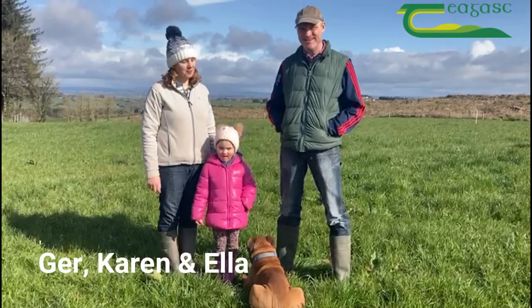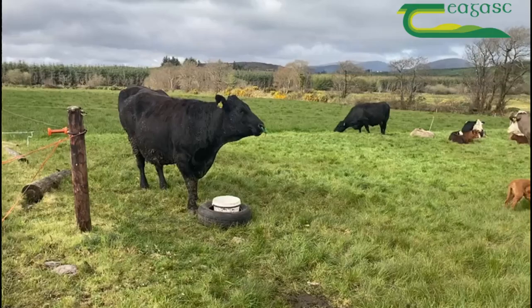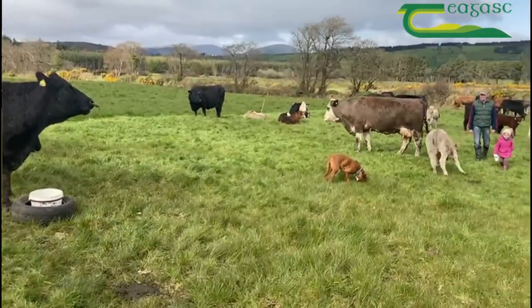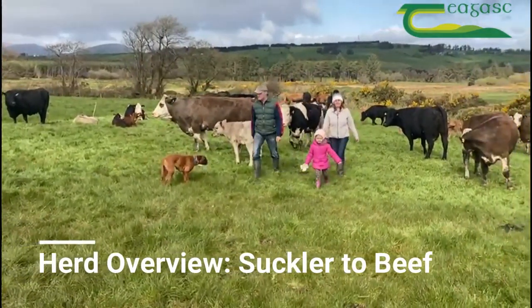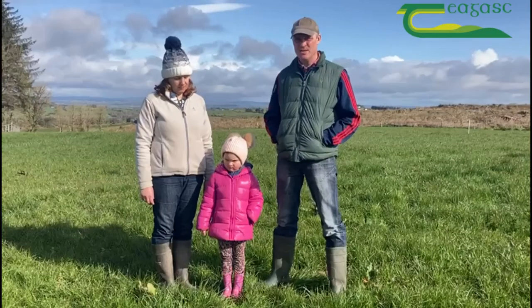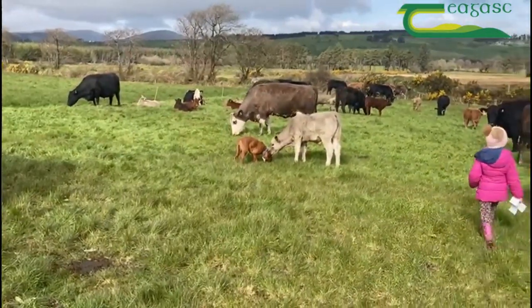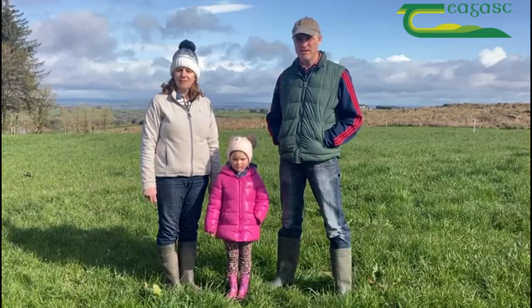My name is Jermak Srinil. I'm farming here with my wife Karen and my daughter Ella and we farm about 25 hectares of land. My farming system here is suckler beef and I finish bulls at around 16 months and the heifers at possibly 24 months.